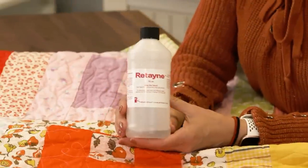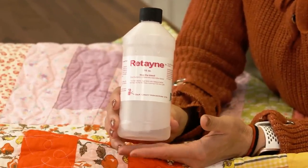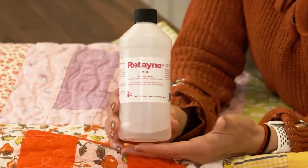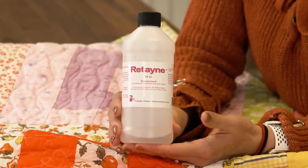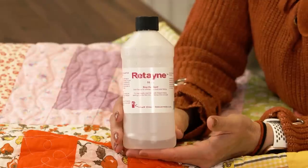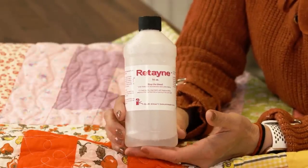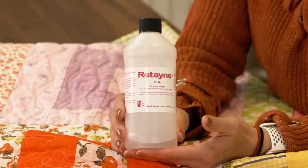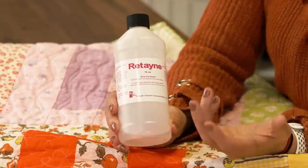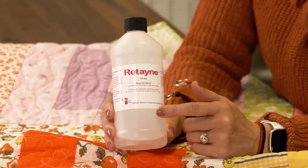This other product is called Retayne. It's fabulous — you're supposed to use it before you piece your quilt. Like if you're pre-washing — and I despise pre-washing my fabric — I will test my fabric generally and just make sure it is water-safe so that it doesn't bleed. But if I do find one that is going to bleed, this is what I use: I soak that fabric and follow the instructions on the container.